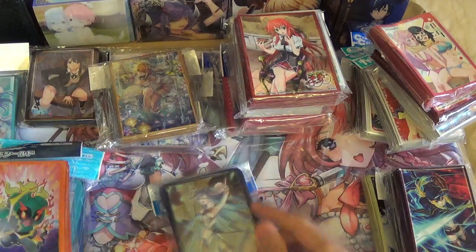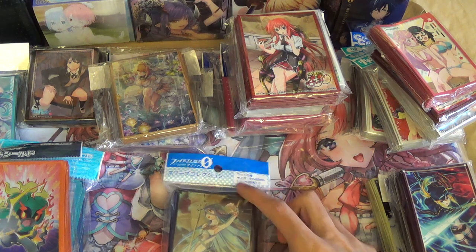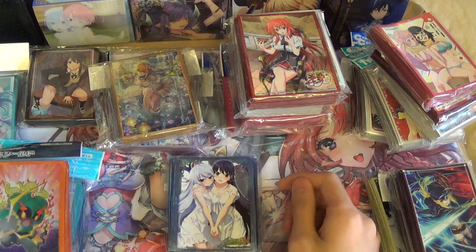So I got some Fire Emblem sleeves. This is Azura and she's probably one of my favorite Fire Emblem characters, so I got sleeves for her. I didn't get them before but I saw them and they're not that expensive, so I also got some Grisaya sleeves.